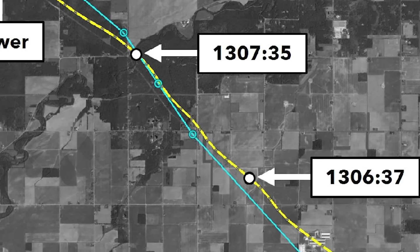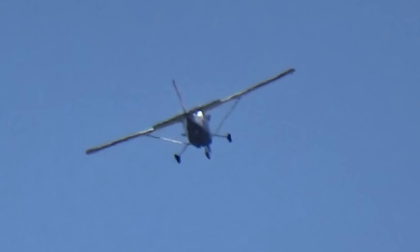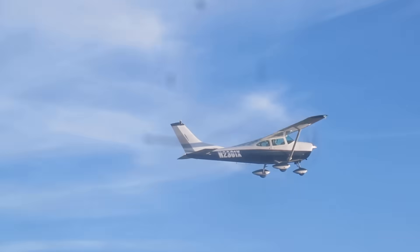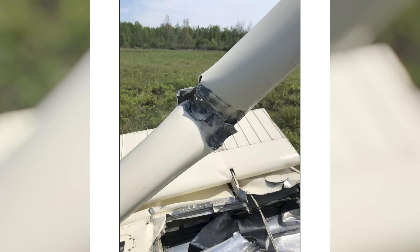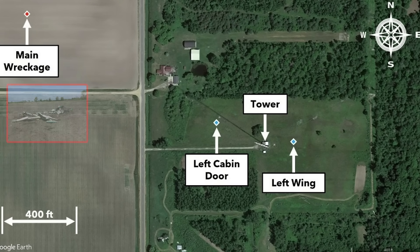Radar data from the final seconds shows a sudden and aggressive climb — the airplane's vertical speed increased sharply, indicating a late attempt to clear an obstacle that had appeared too close for comfort. This reaction tells us something important: the pilot did recognize the danger, just not early enough. At low altitude, climbing is often the instinctive response to an obstacle ahead. But climb performance is finite, and it takes time and distance to convert airspeed into altitude. When recognition happens too late, even a capable aircraft cannot out-climb the geometry of the situation. The airplane did not strike the radio tower itself. Instead, the left wing impacted one of the supporting guy wires. Once the wing was severed, the outcome was immediate and unavoidable — structural integrity was lost and the aircraft descended into a field where a post-impact fire consumed much of the wreckage.